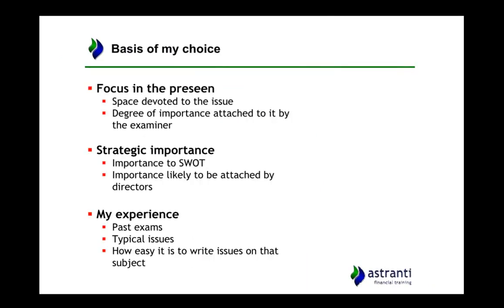Before we start I'm just going to go through a bit of an introduction to this particular video, where I've got the information from and what you need to do with said information.